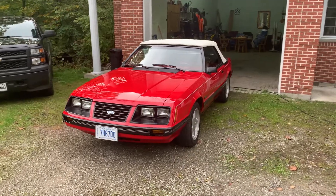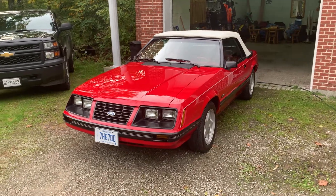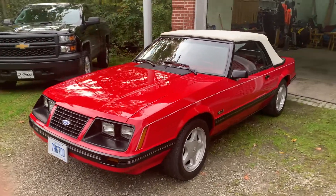My 1983 Mustang GLX 5 liter. 100,000 km at least.